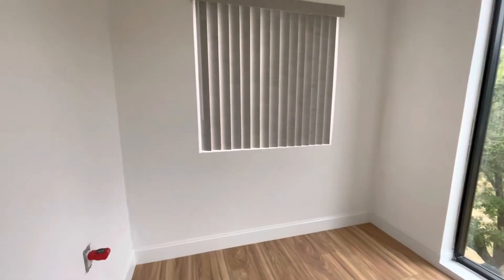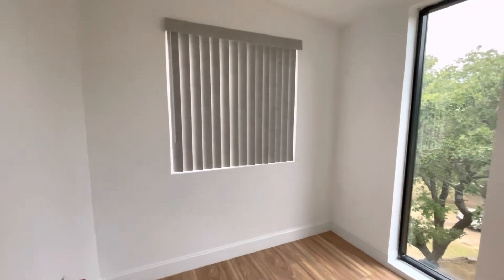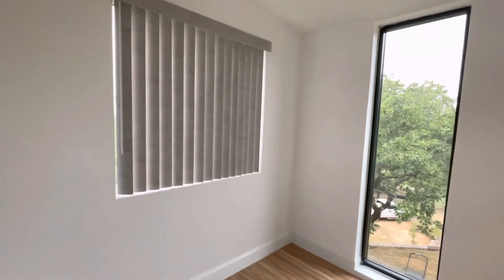Good morning everyone, and good evening Philippines! I'm going to show you that our office is completely done, so I decided to upload the video today. It is completely done.